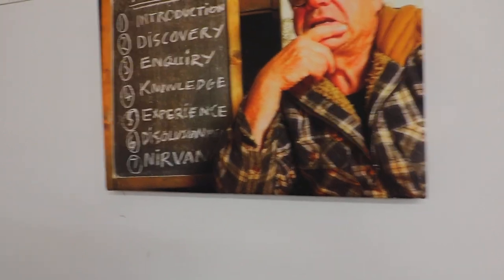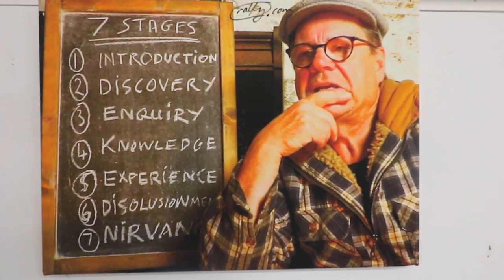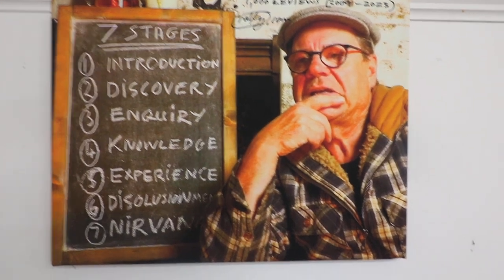All these pictures, by the way, are all signed — Ralphie.com, 1000 reviews, 2009 to 2023. Here's one from Extras — you may recognise this if you've watched my videos: the Seven Stages of Getting to Know Whiskey. All these pictures are A3 sized, they are all A3.